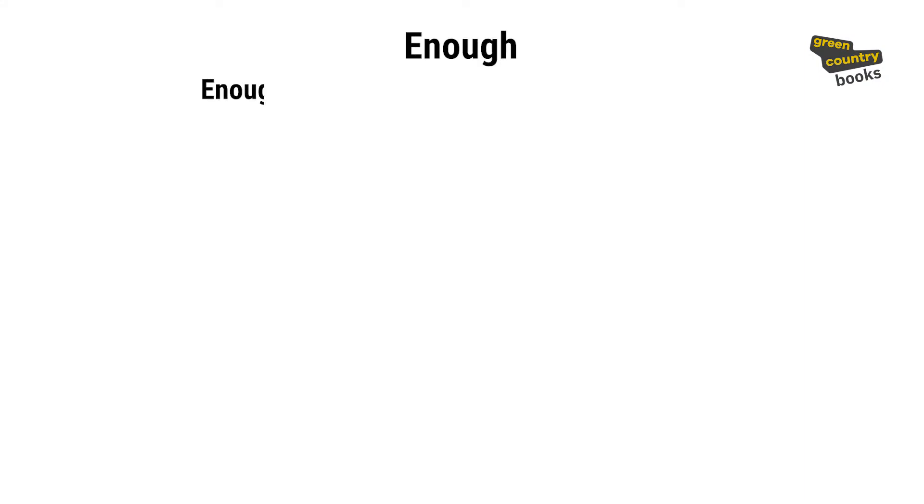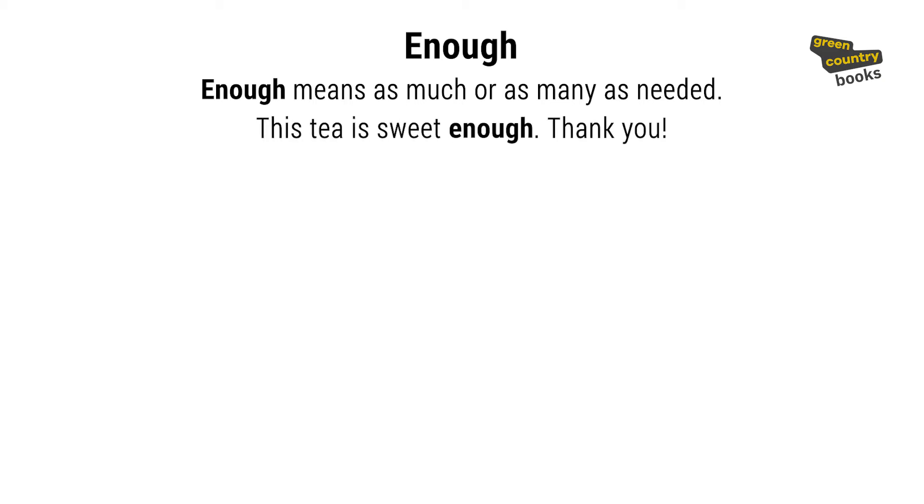Enough means as much or as many as needed. For example: 'This tea is sweet enough. Thank you.' We use enough with adverbs, adjectives, and nouns. With adjectives and adverbs, we put enough after them.